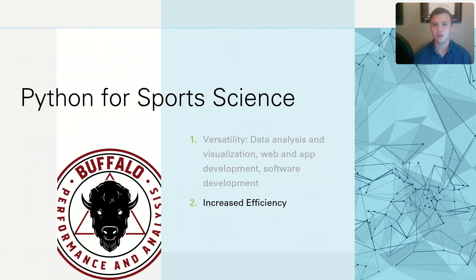You can use Python to create a mobile app that is geared towards gathering internal metrics based off your athletes. That data can then be stored within Python, and then as a sports scientist, you can run your data analysis and your visualizations using Python again.